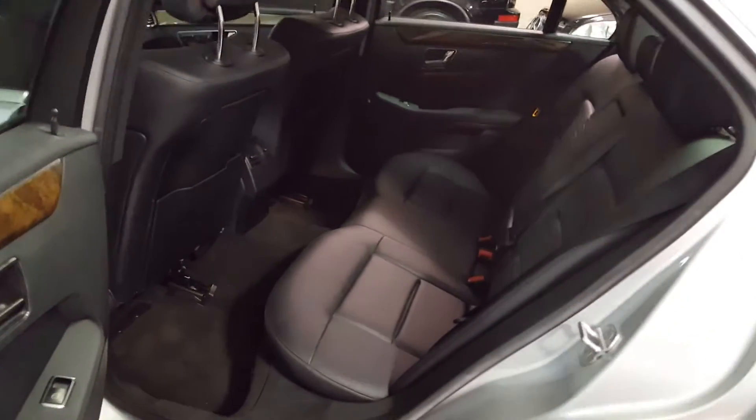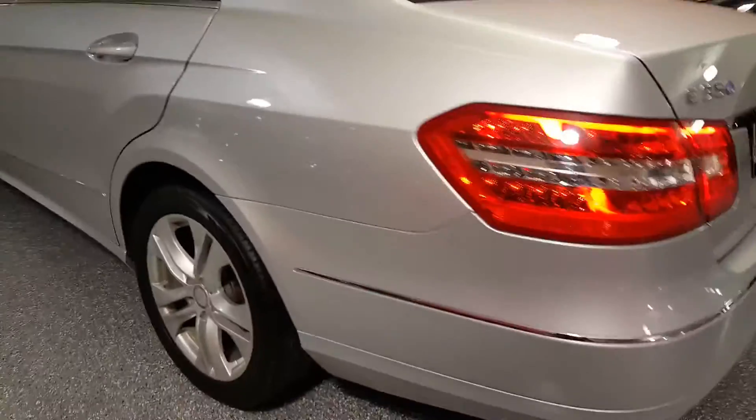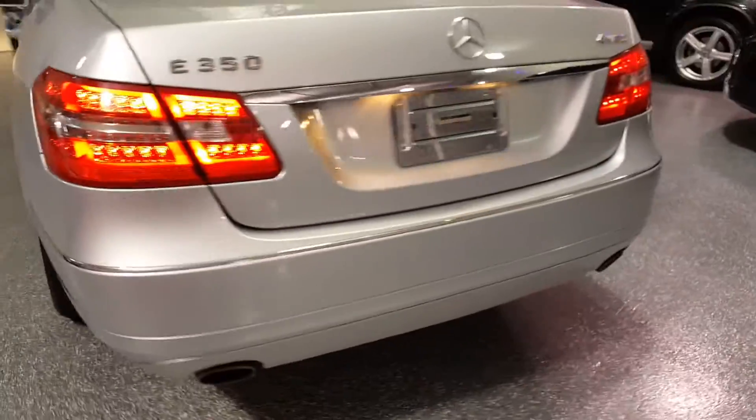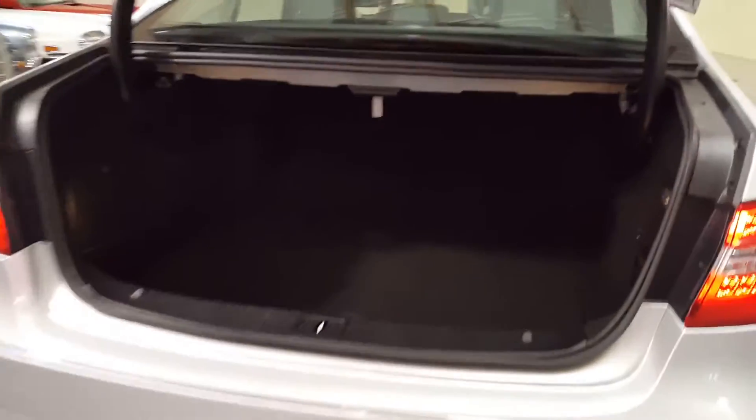This is also equipped with a backup camera. Lots of room in the back seat — it even has a power rear shade. Dual exhaust, and a very good sized trunk space.